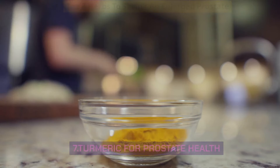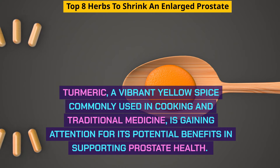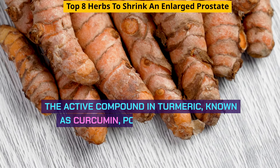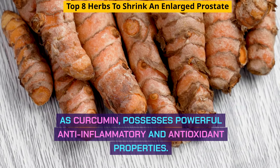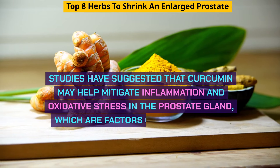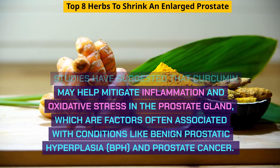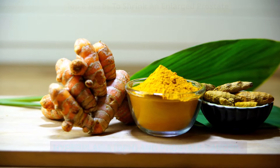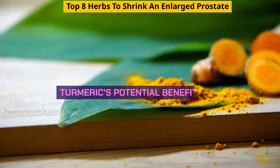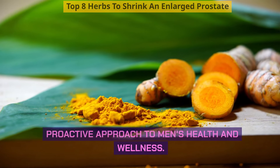Turmeric, a vibrant yellow spice commonly used in cooking and traditional medicine, is gaining attention for its potential benefits in supporting prostate health. The active compound in turmeric, known as curcumin, possesses powerful anti-inflammatory and antioxidant properties. Studies have suggested that curcumin may help mitigate inflammation and oxidative stress in the prostate gland, which are factors often associated with conditions like benign prostatic hyperplasia, BPH, and prostate cancer. These properties make turmeric a promising natural remedy and a flavorful addition to a proactive approach to men's health and wellness.